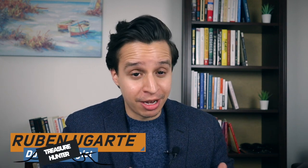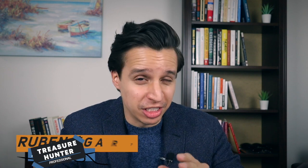Hi there. My name is Ruben Ugarte and I'm a professional treasure hunter — that's how I like to describe myself. I come into companies and I'm looking for those hidden treasures in the data, their decisions, their people, and try to figure out how to turn those into growth, reduce costs, or whatever it may be.